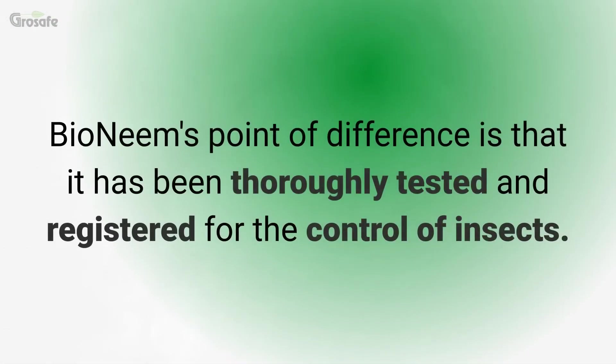Bioneme's point of difference is that it has been thoroughly tested and registered for the control of insects.